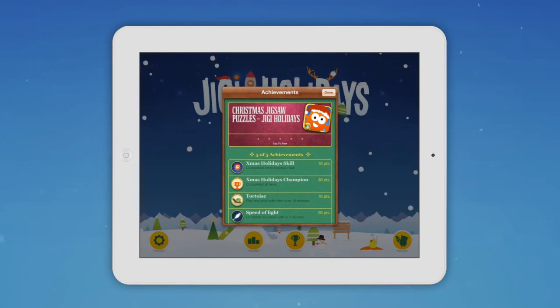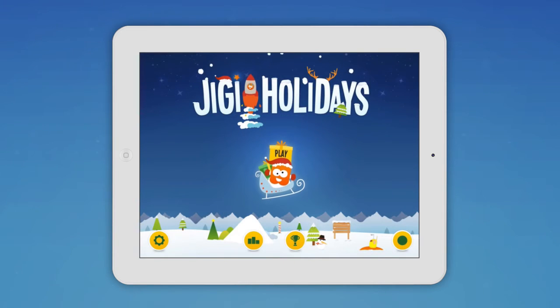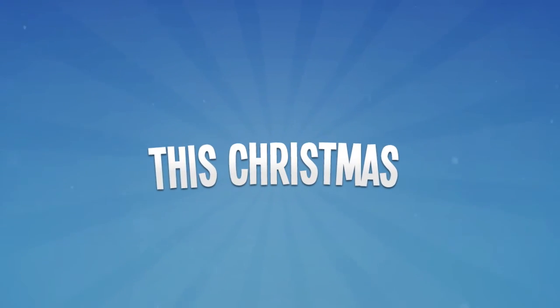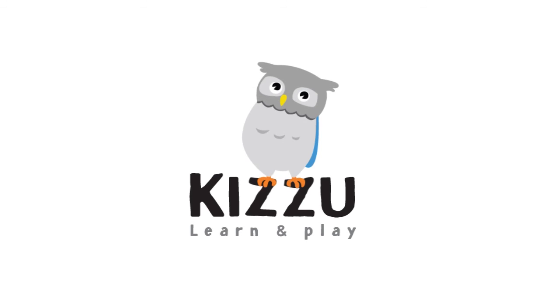Suitable for all ages, this timeless classic can be enjoyed by the whole family. Keep the kids entertained, play solo, or even challenge your grandparents. Download it today at Jiggy.me, and Happy Holidays from all of us at Kazoo!